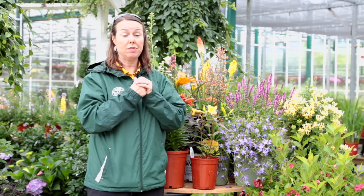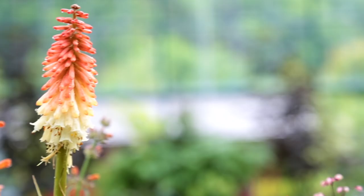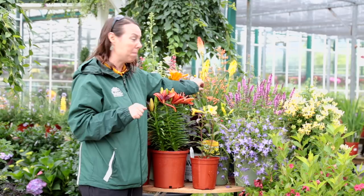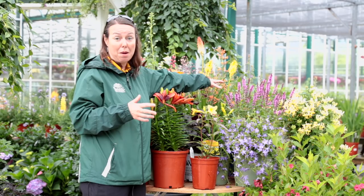In the background I have the Kniphofia, sometimes called red hot poker. It is a great perennial for really sunny, dry areas, and when they develop, they really bloom and bloom and provide a lot of nectar for the hummingbirds. I'm also showing the agastache in the back — this is a beautiful orange called Sunrise Orange, and it's a great butterfly and hummingbird plant.